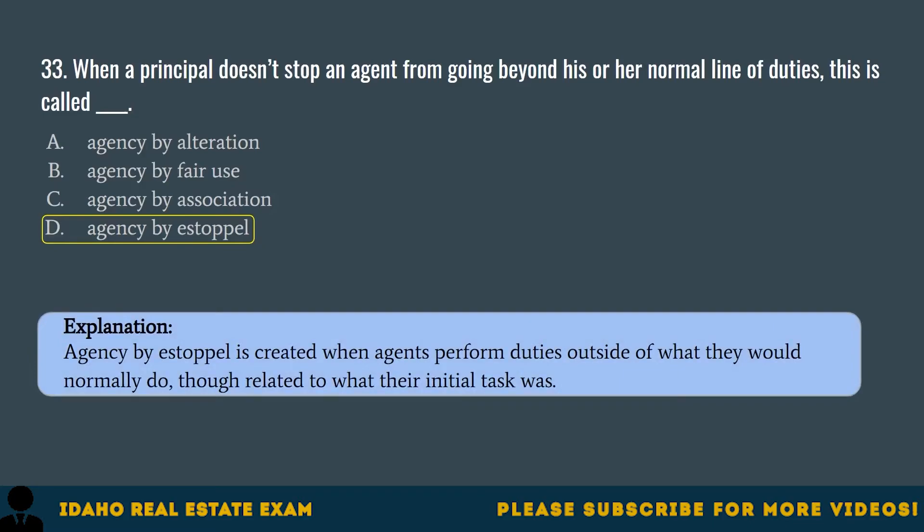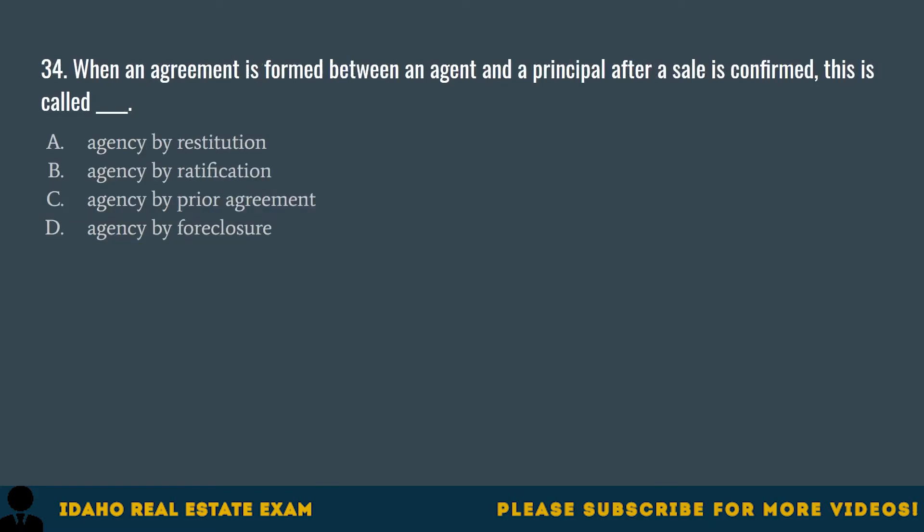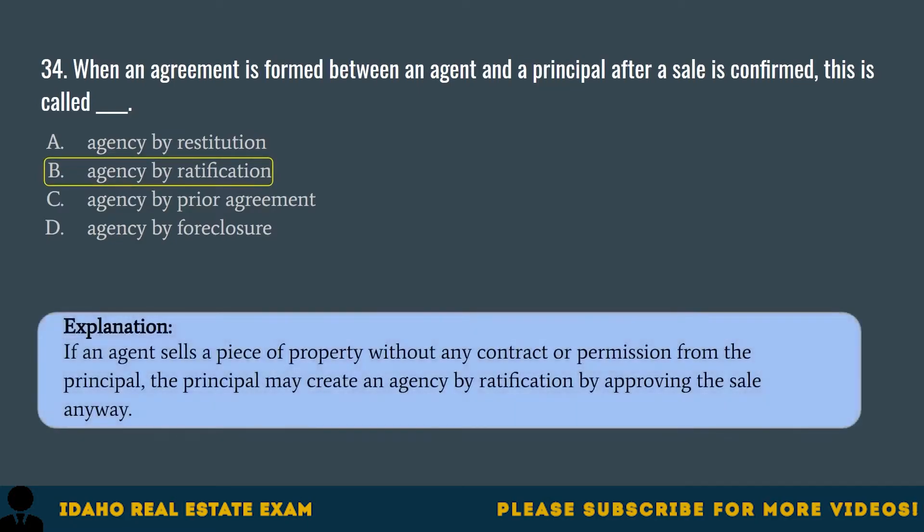Question 34. When an agreement is formed between an agent and a principal after a sale is confirmed, this is called: A. Agency by restitution. B. Agency by ratification. C. Agency by prior agreement. D. Agency by foreclosure. The correct answer is B, agency by ratification. If an agent sells a piece of property without any contract or permission from the principal, the principal may create an agency by ratification by approving the sale anyway.